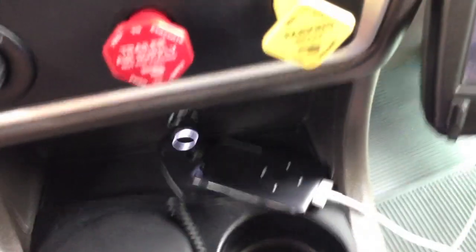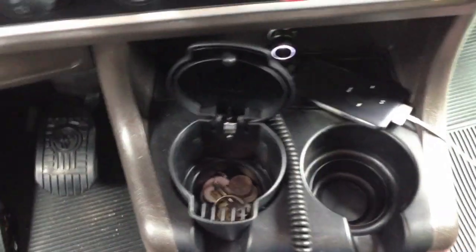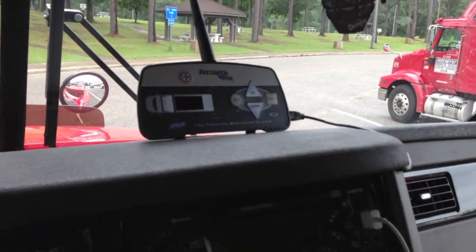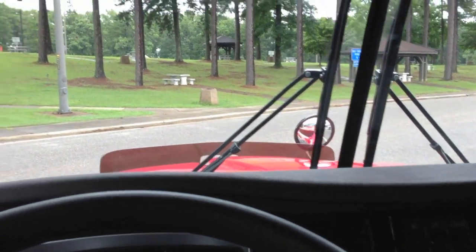I like the cup holders right here — I got two of them, they're pretty deep and hold everything pretty good. Got my iPod hooked in my CD player up there; I got a newer CD player, it's pretty nice. It came with this little — I'm guessing it's an ashtray — but I use it for my change. Got awesome floor mats. This little thing monitors the air pressure in all my tires on my tractor. I still check them every other day just to make sure.